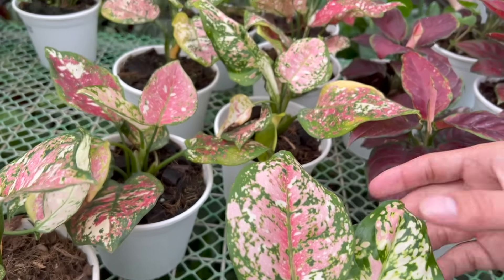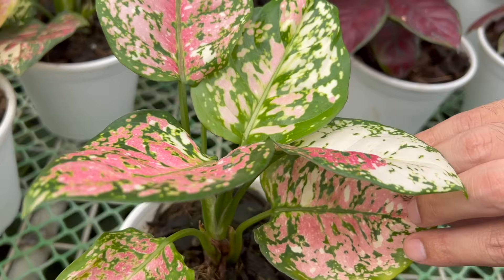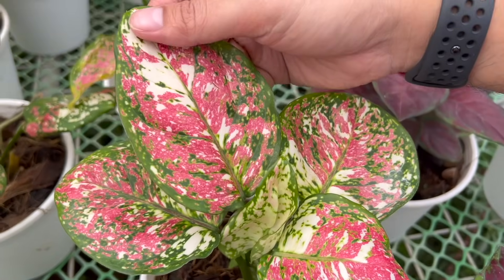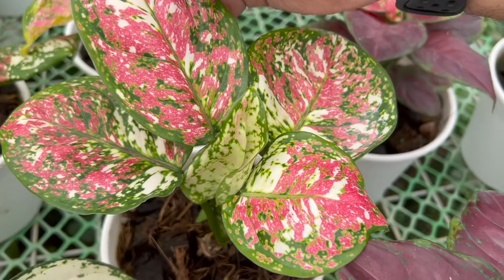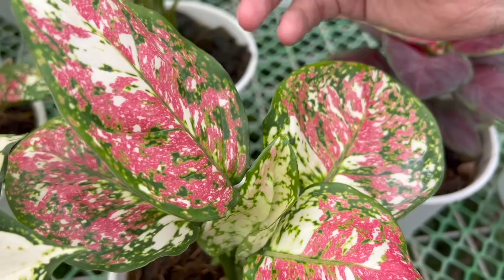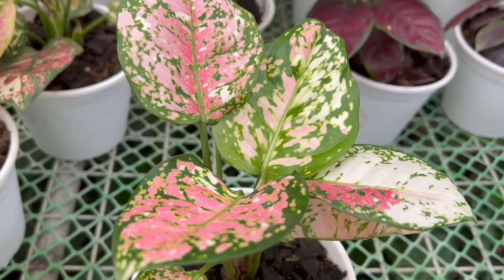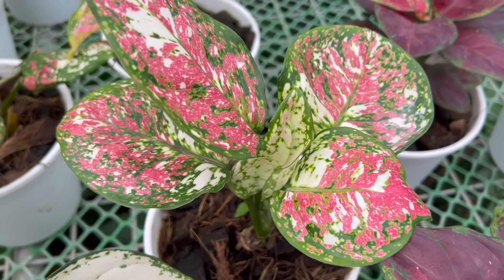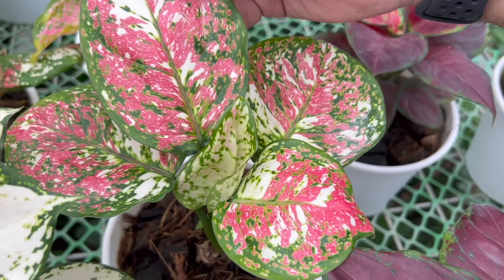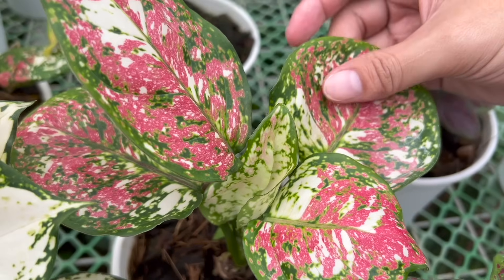As you can see, I think it's similar to the Snow White and Super White because the green patterns are almost the same as the Super White. The big difference is that this one has three colors: green, a pinkish color, and white spots. The dominant color is red/pink. The combination of colors on this Aglonema is beautiful. Also, when the leaf is young or newly emerging, the red color is not very visible yet — white is more dominant at that stage.